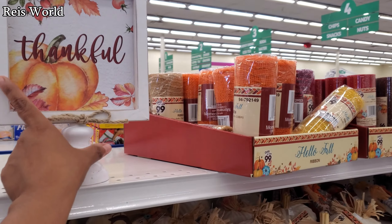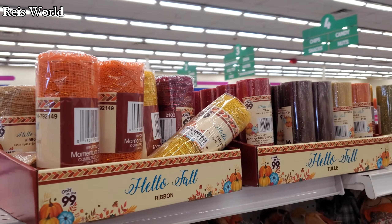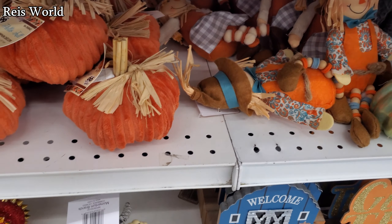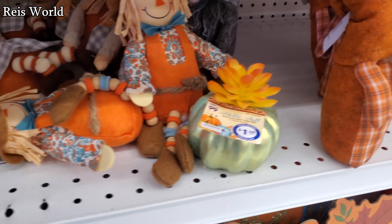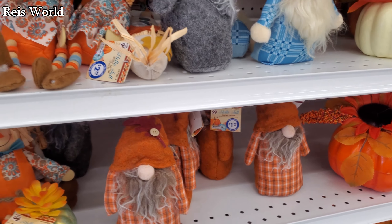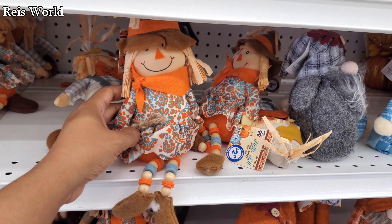'Thankful' — okay, these are three dollars. And this mesh ribbon — oh look at this one — four dollars, I only see one here. The gnome guys with the beards are out, those are two dollars. There's a marsh girl crow, that's a little girl for three dollars.